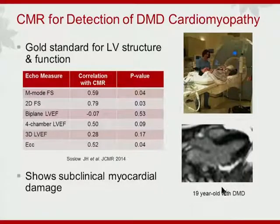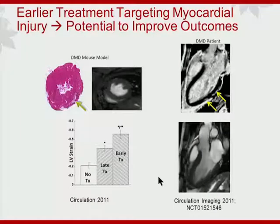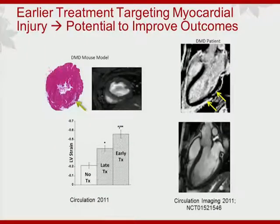In the same 19-year-old young man, the ECG looked a little abnormal and the echo looked completely normal. MR LGE tells you that things are not all normal — there is evident myocardial damage, which is subclinical at this point. What do we do with this information? Our group at Ohio State had an idea that perhaps at this stage we can intervene.